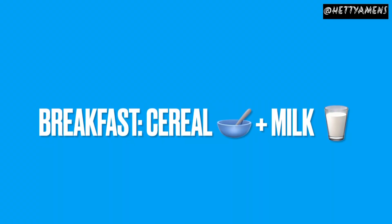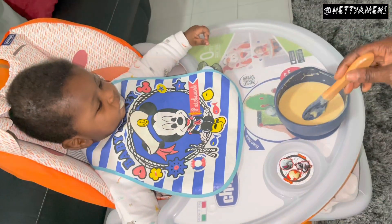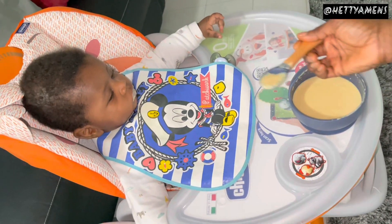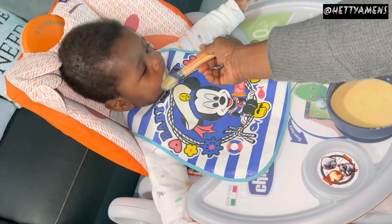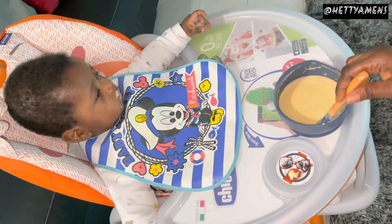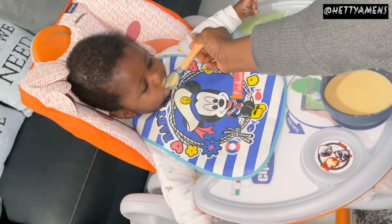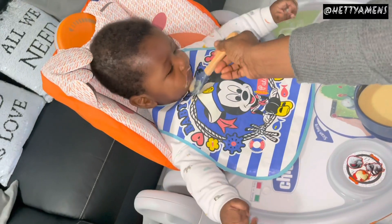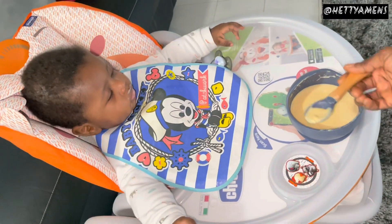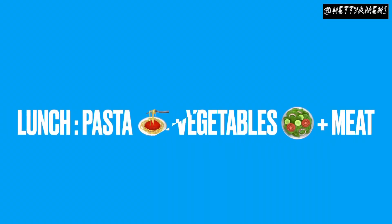Starting off for breakfast, I give him cereal and then milk. Either you make your own cereal and add your own breast milk or formula, or I use this already made cereal. It's Cerellac. It's bought in any African shop here in Italy and he loves it as breakfast, even though sometimes he struggles with me because it has some rough texture in there.